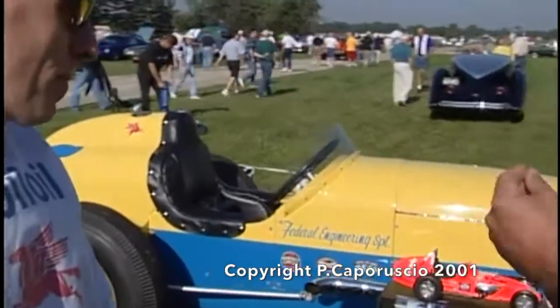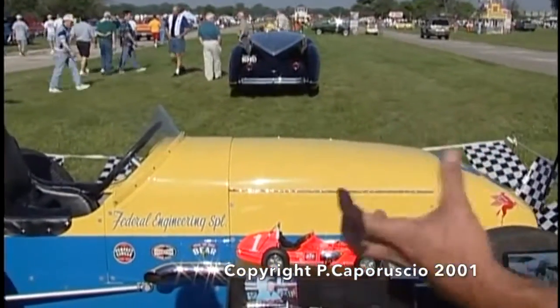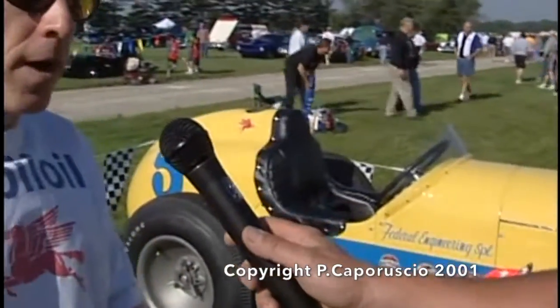Is this Federal Engineering? Who made the actual chassis and body? Well, the chassis and body is a Curtis Craft 4000 model, which was one of the popular cars at the time. The car was made to run Indianapolis and the dirt tracks. It's what they call an upright car — it was the style of the time.